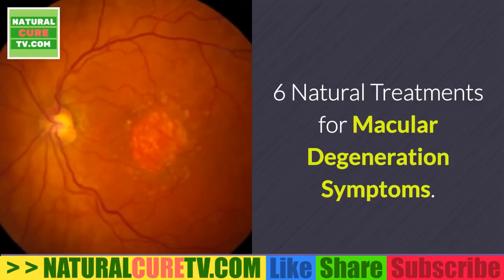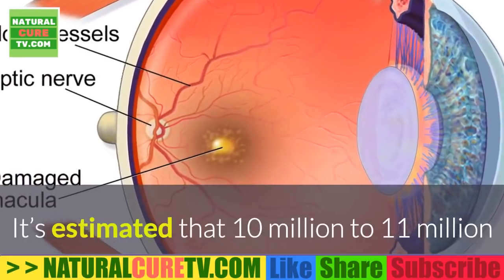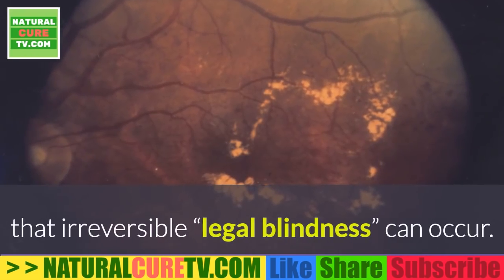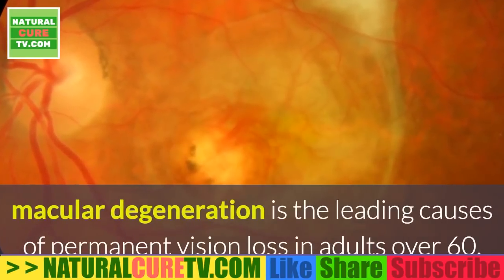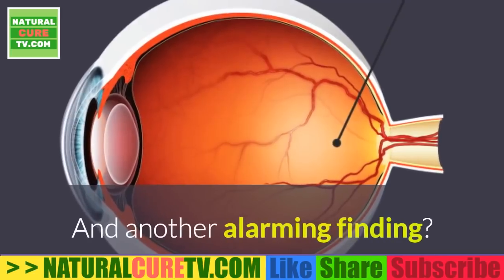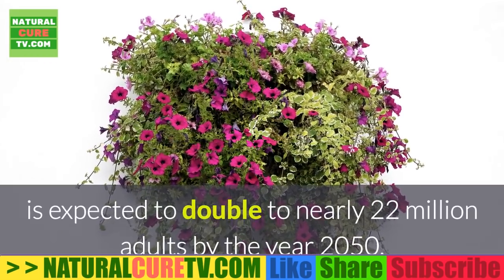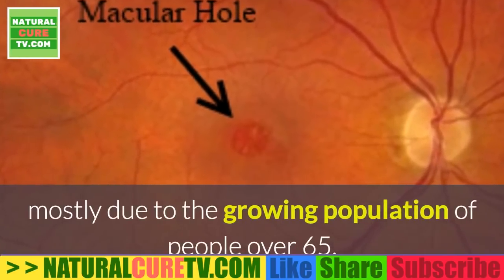6 Natural Treatments for Macular Degeneration Symptoms. It's estimated that 10 million to 11 million Americans have age-related macular degeneration, which causes vision changes sometimes so severe that irreversible legal blindness can occur. Globally, macular degeneration is the leading cause of permanent vision loss in adults over 60. The number of people with macular degeneration symptoms living in the U.S. is expected to double to nearly 22 million adults by the year 2050, mostly due to the growing population of people over 65.